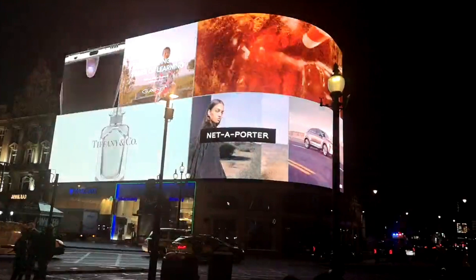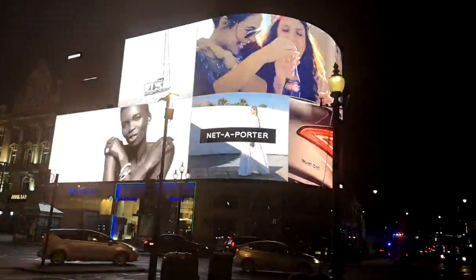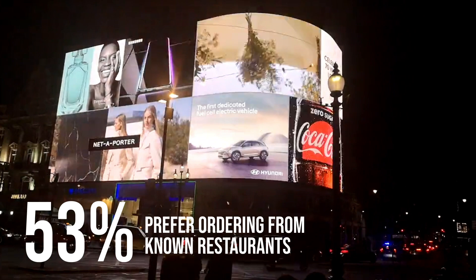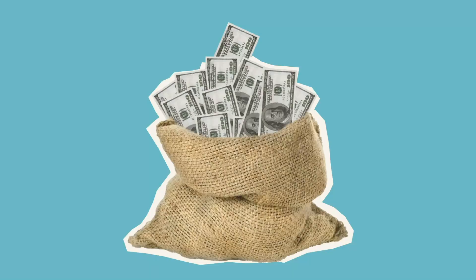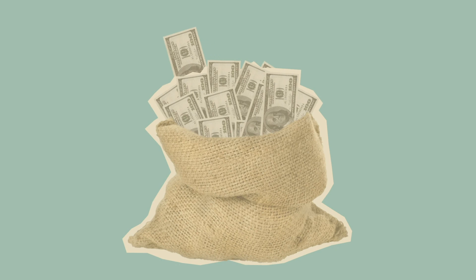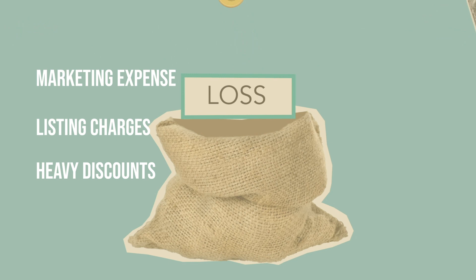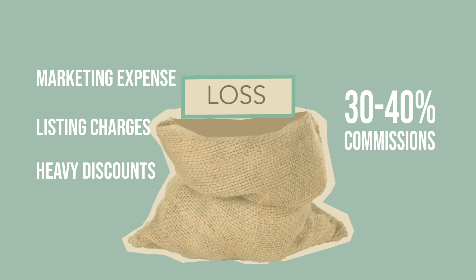One way food tech companies struggle is visibility. Customers draw the need to order or eat out by building the recollection of physical restaurants they've come across, and they prefer to order from a restaurant with a well-known brand name, good ratings, and reviews. A survey projects that 53% of people prefer ordering food from a restaurant they visited or are planning to visit. Food tech companies need to counter this setback with high marketing spends, advertising heavily on all mediums, paying aggregators to highlight their listings, and resorting to discounting to drive demand — all while paying a 30 to 40% commission to aggregators.